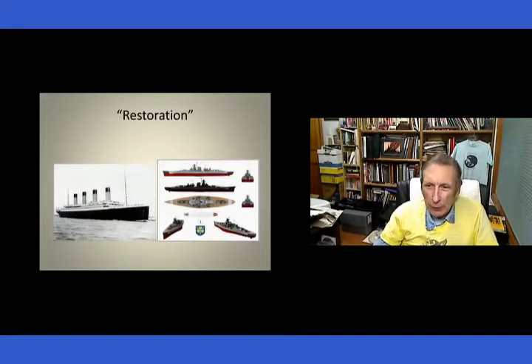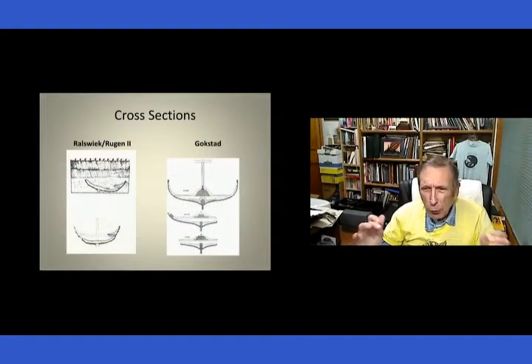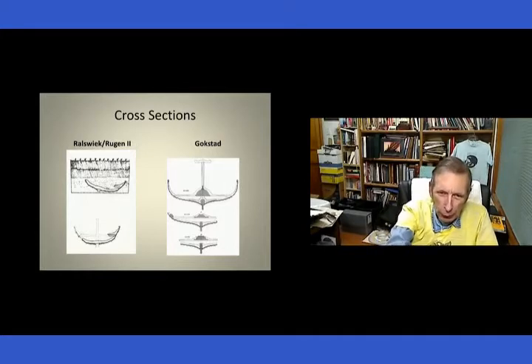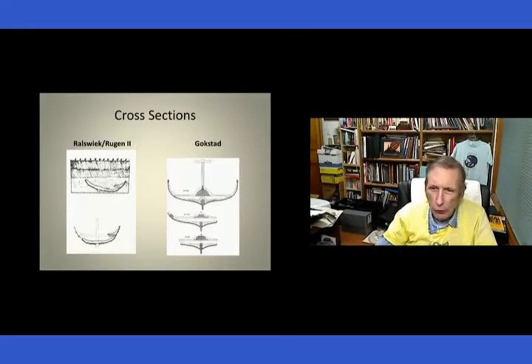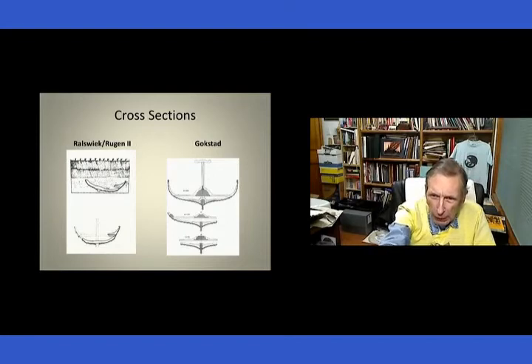So this is what they looked like restored. They don't look alike, but we've got good restorations. As my friend Fred points out, one of the stacks on the Titanic is fake — it just looked so cool with four stacks; the other one just had piping and plumbing and auxiliary stuff. The Ralswig Rugen II is the one we base several of our vessels on, and you can see where it's got a knee holding a thwart, and then the frame — the lower frame, also called a rib by some folks — whereas on the Gokstad ship it's a little more elaborate but basically the same system.